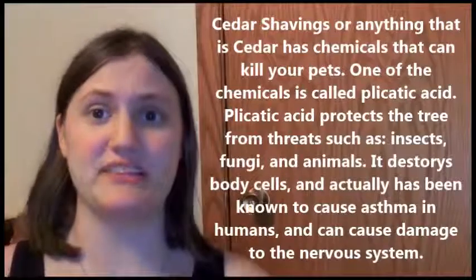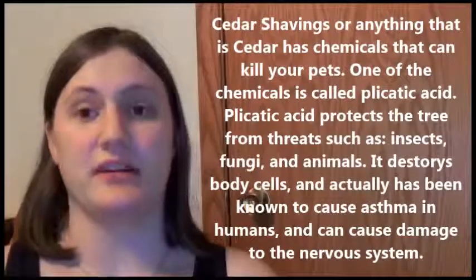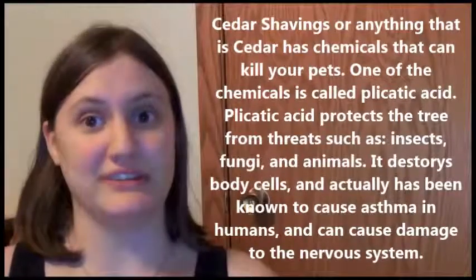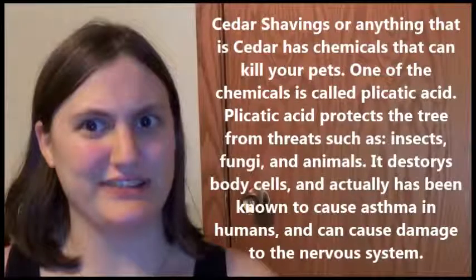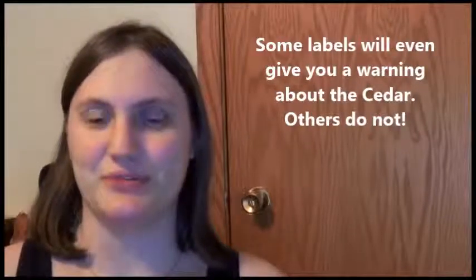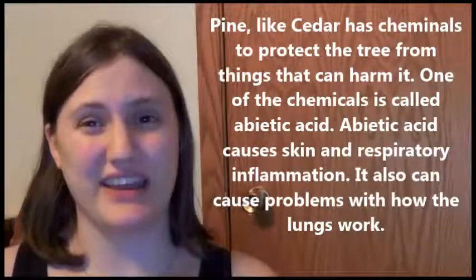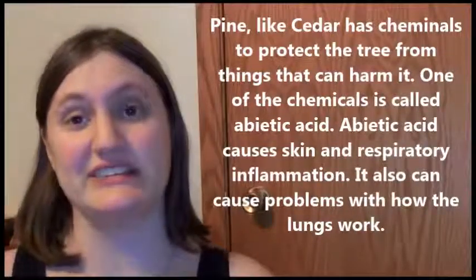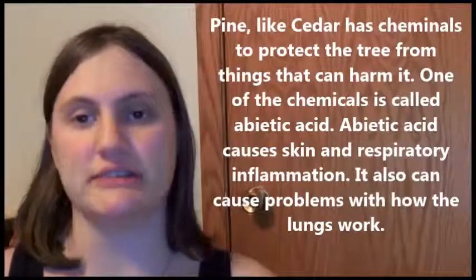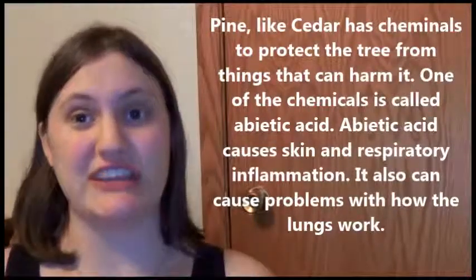The reason why is because the cedar tree actually carries chemicals that not only cause asthma, but could also potentially cause issues with your nervous system — both in humans and animals. You don't normally see this every day, but sometimes you'll see it on the labels, other times you won't. Also, anything having to do with pine has kind of the same similar chemicals as cedar, so it's rather toxic — though once again you have people who say it isn't. If you actually do the research, it is.